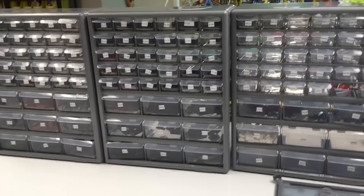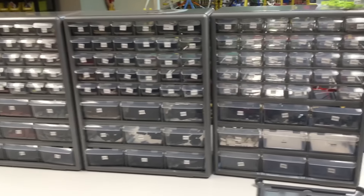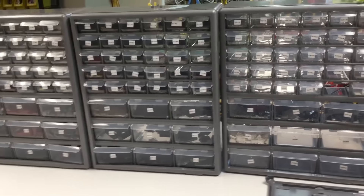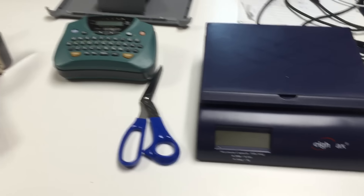Hey, it's BrickZar down here in the basement. I really don't want to do this kind of video but I feel like I just need to do it. I've been down here adding some more parts to my BrickLink store — got my scale, my scissors, my tape.